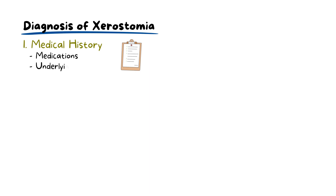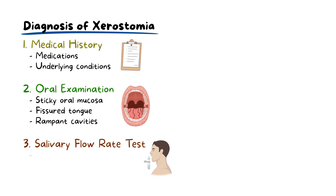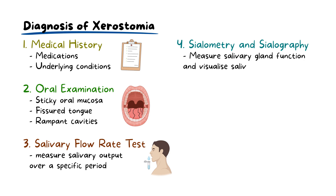Diagnosing xerostomia begins with assessing the patient's medical history to screen for medications or underlying conditions that cause dry mouth. Oral inspection can also reveal signs of dryness, such as sticky oral mucosa, fissured tongue, or rampant cavities that are not typical for the patient. Salivary flow rate tests can be done to measure the salivary output over a specific period, and a low flow rate can confirm the diagnosis. Additional tests like sialometry or sialography can also be done to measure salivary gland function and visualize the salivary ducts.